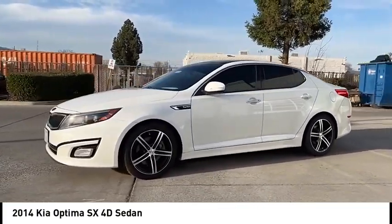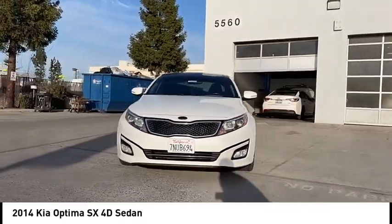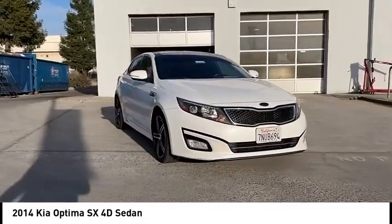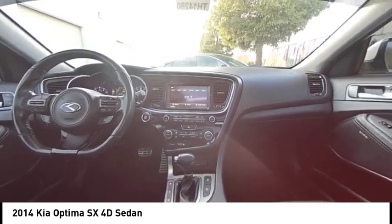Its smooth flowing lines speak of grace and style and offer a strong hint of European luxury. This vehicle has less than 130,000 miles. Here are some of this vehicle's great options.